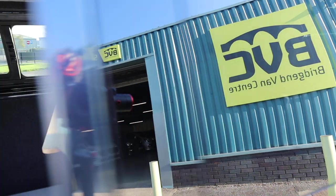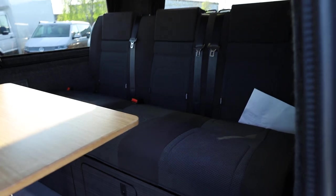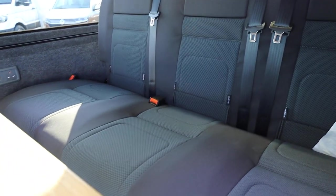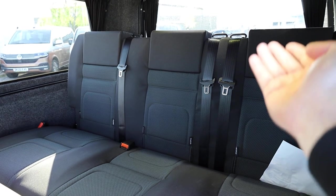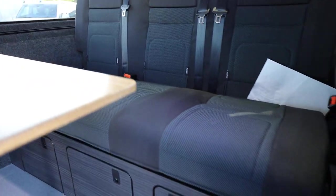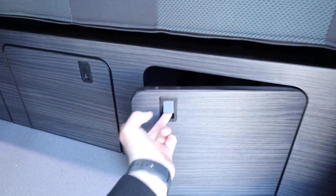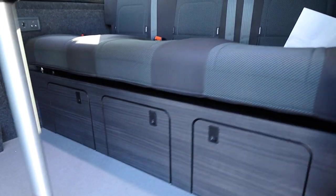Opening the passenger side loading door, we can start to have a look at the rock-and-roll bed configuration. It's a really nice RIB bed with the Samara trim, which matches the trim of the front seat. You've got three adjustable headrests and Isofix compatibility across all three seats. Below, you've got the lovely fascia board in front with these nice opening cupboards — all three of them. Really nice to see.